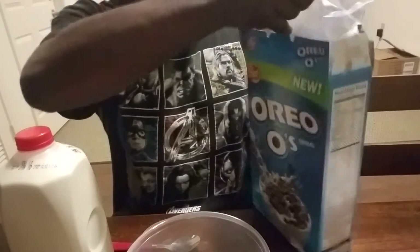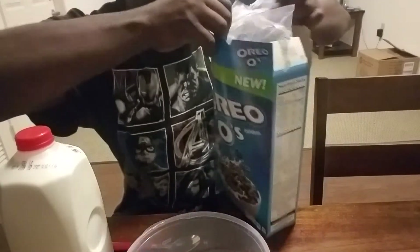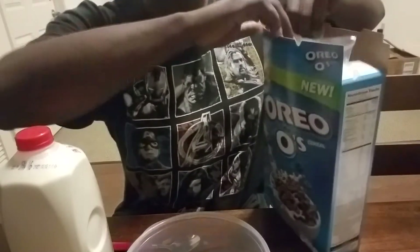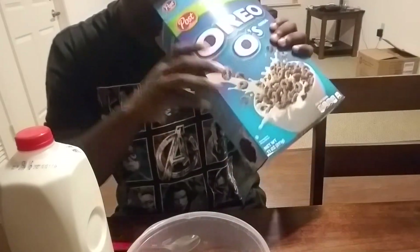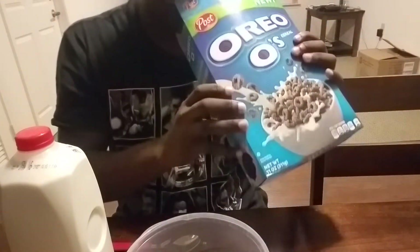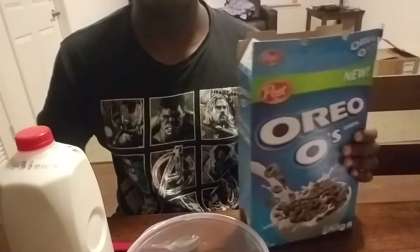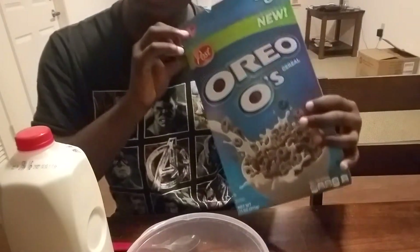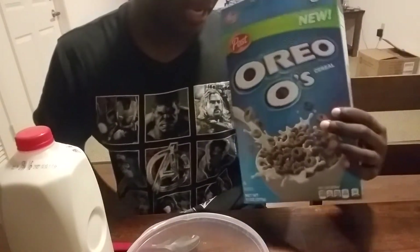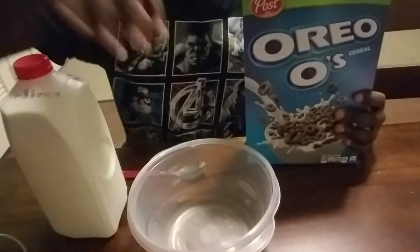First things first — as I've seen people do, they often like to smell the cereal before pouring the bowl. So let's smell this. It smells kind of like cardboard. It doesn't smell like actual Oreos from how I remember it. It just smells like cardboard — I seriously hope this doesn't taste like cardboard.